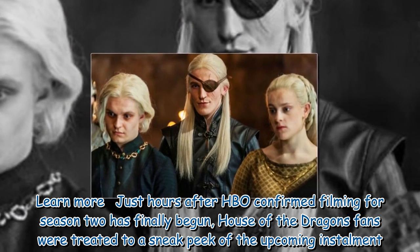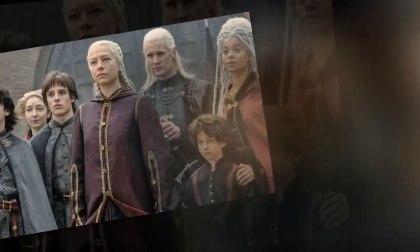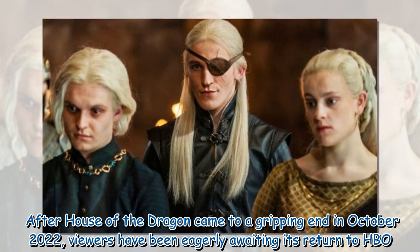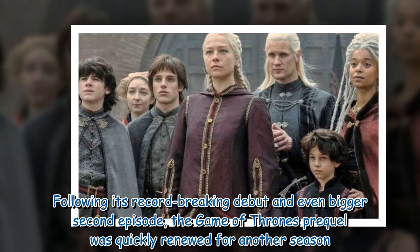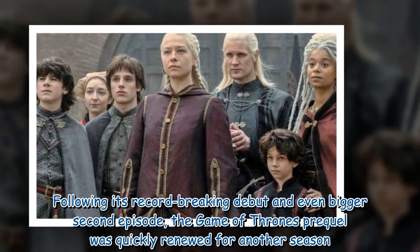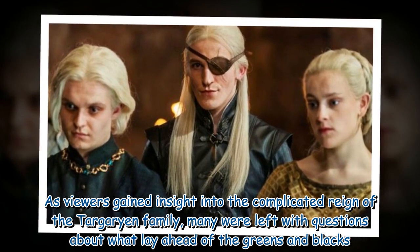Just hours after HBO confirmed filming for Season 2 has finally begun, House of the Dragon fans were treated to a sneak peek of the upcoming installment with the iron throne in full view. Fans were sent into overdrive of excitement after House of the Dragon came to a gripping end in October 2022. Viewers have been eagerly awaiting its return to HBO, following its record-breaking debut and even bigger second episode. The Game of Thrones prequel was quickly renewed for another season, as viewers gained insight into the complicated reign of the Targaryen family, with many left with questions about what lay ahead for the Greens and Blacks.